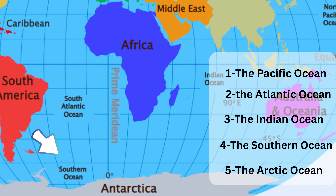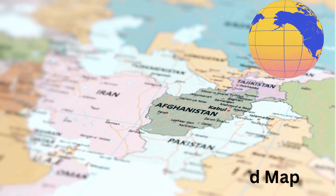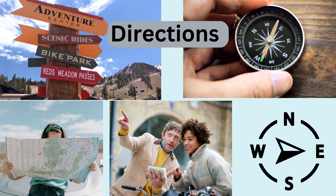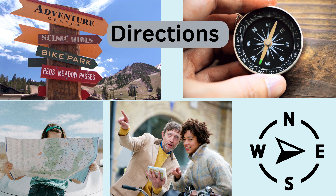Have you ever looked at a map? Maps help us know where places are. They have lines and colors that show us different countries and places. And when we want to know where we're going, we use directions. This way is north. This way is south. This way is east. And this way is west.